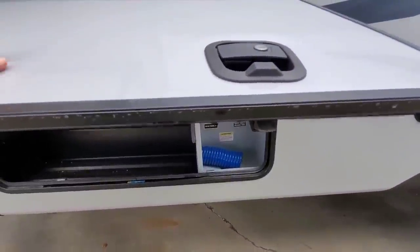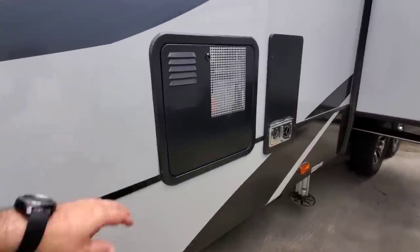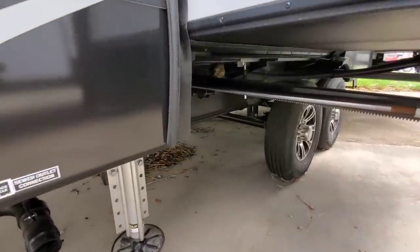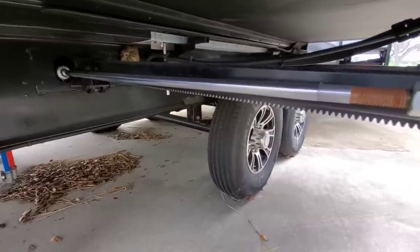The baggage doors are relatively thin — I would have liked to see a little bit thicker door in this unit. Coming around, you've got the back of your water heater and the back of your furnace. This has the hydraulic level-up six-point auto-leveling system and a 12-inch I-beam frame with rack and pinion slides. Very nice.